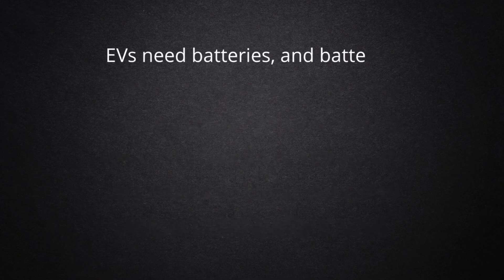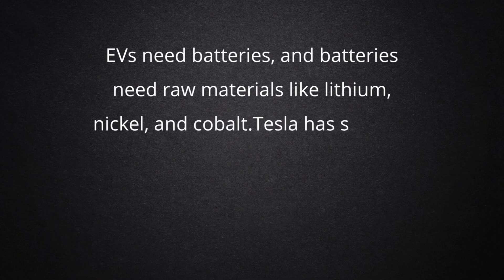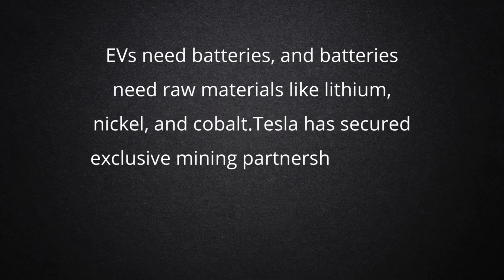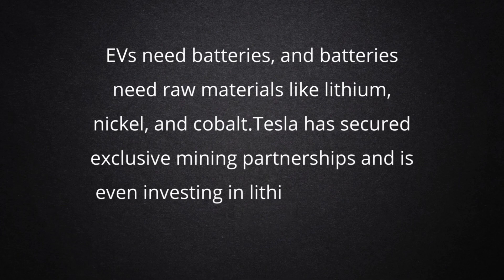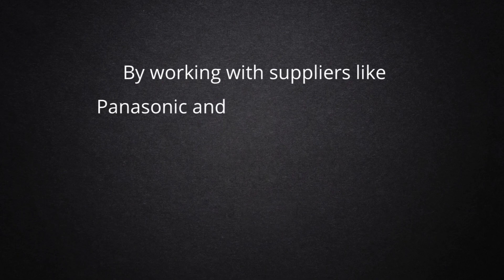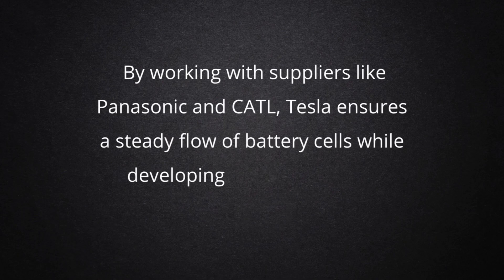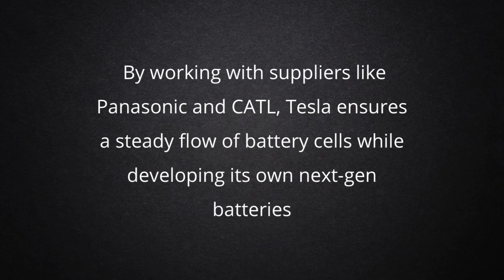EVs need batteries, and batteries need raw materials like lithium, nickel, and cobalt. Tesla has secured exclusive mining partnerships and is even investing in lithium refining to control its own battery supply chain. By working with suppliers like Panasonic and CATL, Tesla ensures a steady flow of battery cells while developing its own next-gen batteries.